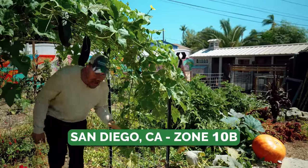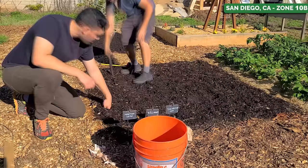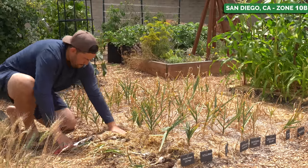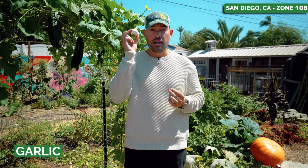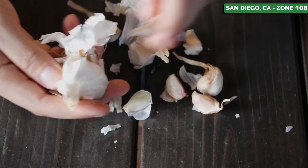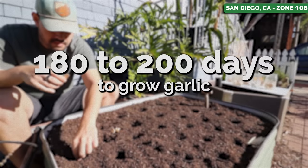This first crop is absolutely one of my favorites but also one of the world's favorites in the kitchen, and you need a lot of patience to grow it. It's taken me a few years to really dial it in for my climate — and that would of course be the humble garlic. If you're a longtime follower of the channel, you know I've had my trials and tribulations with garlic, mostly because it is a challenging crop that requires a lot of patience — sometimes 180 to 200 days to grow.